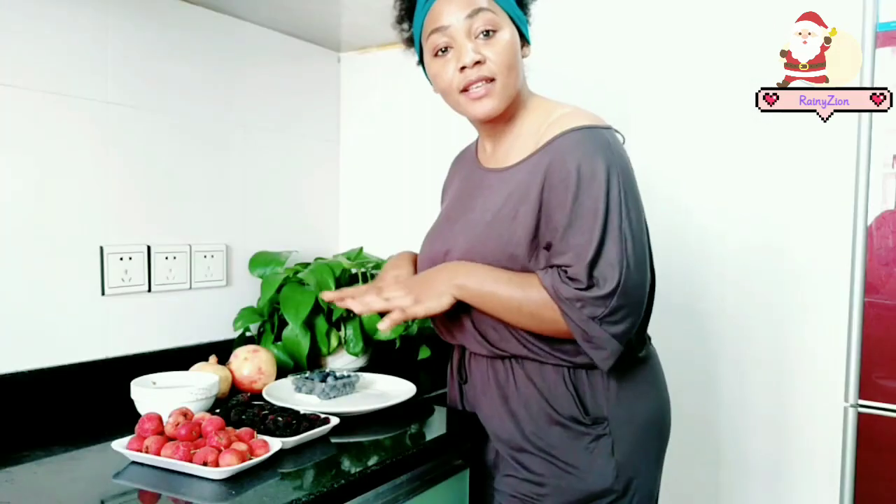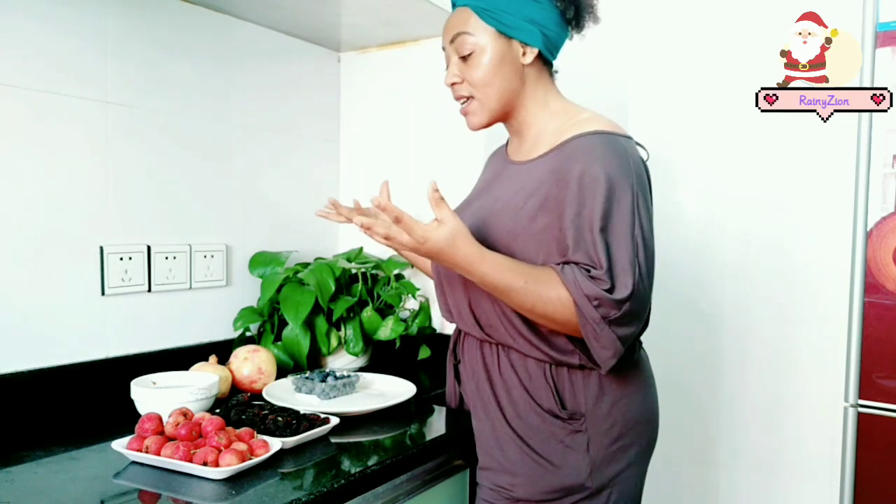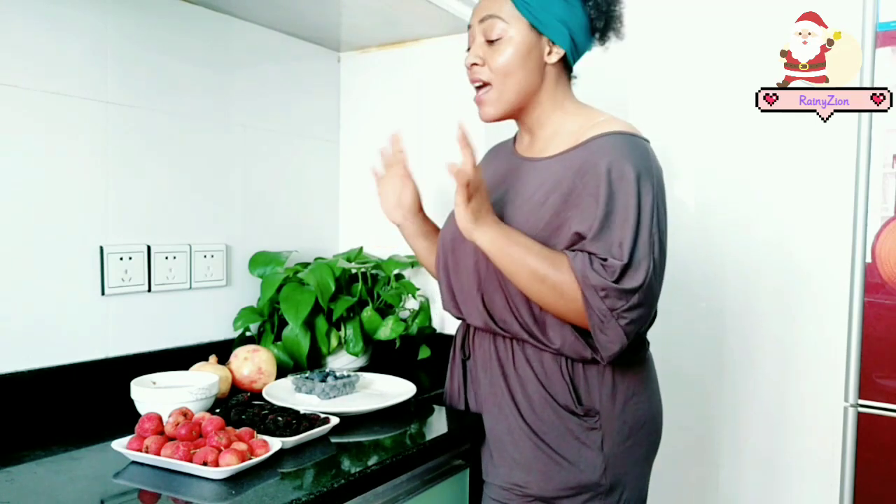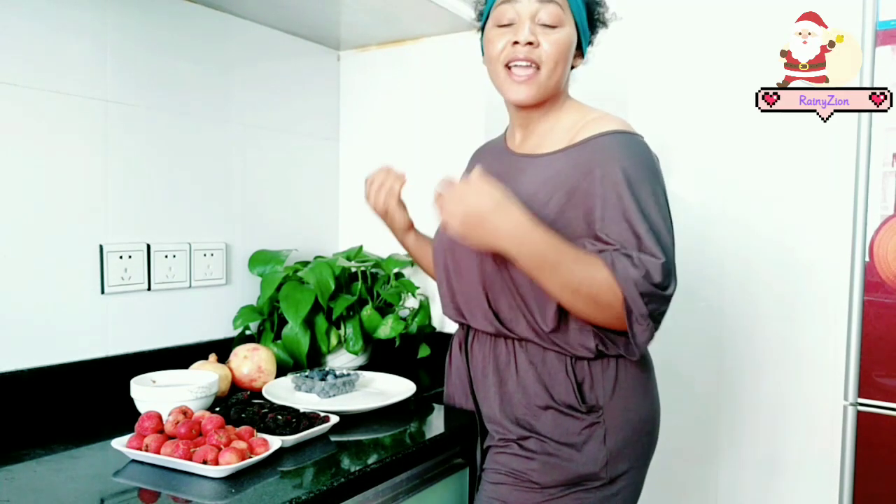These are the fruits I will be using because they contain a high amount of glutathione and they are also great natural ingredients for skin lightening. I'm using these fruits because they are not just rich in glutathione, but they are great natural skin lightening ingredients that you will find in most cosmetic skincare products.